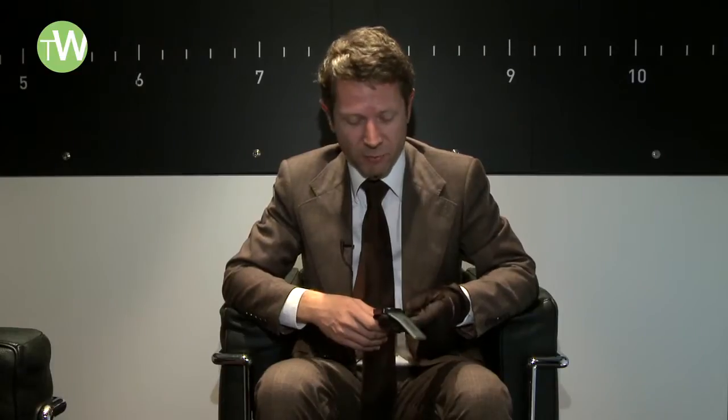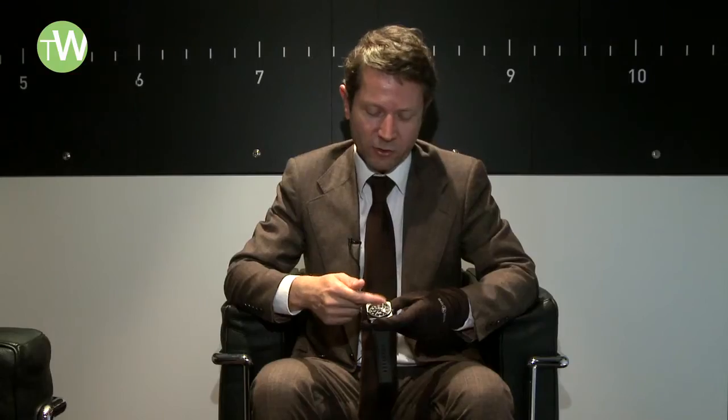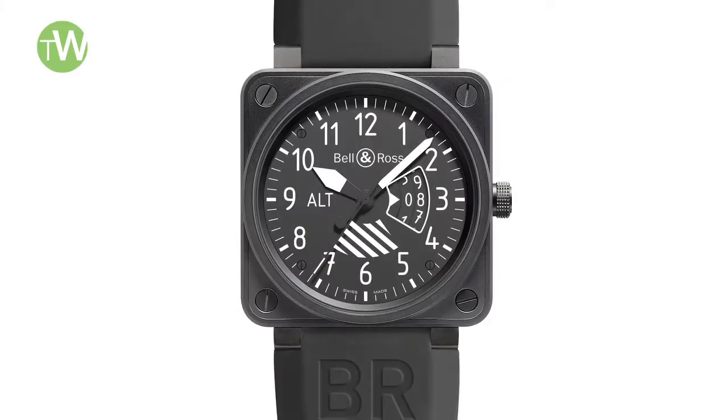The second interpretation is based on the altimeter instrument, but here instead of having the pressure gauge on the side, we have a grand date — a big date — that you can see here.